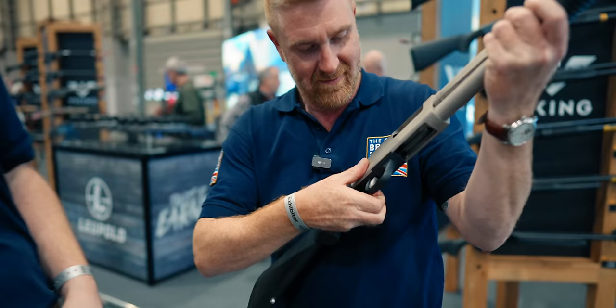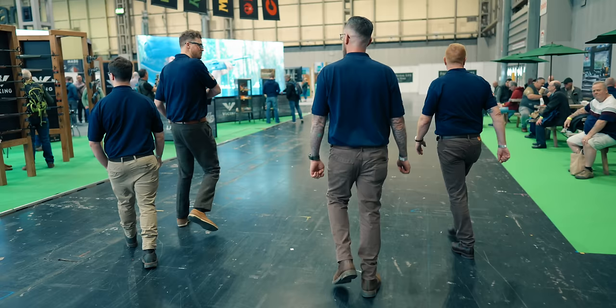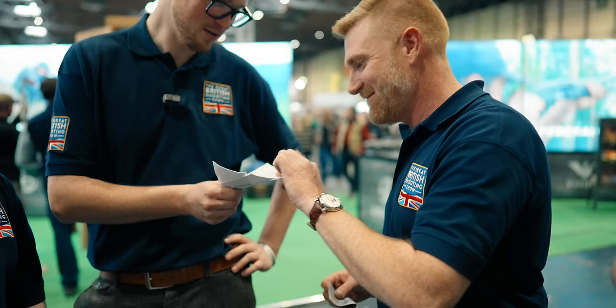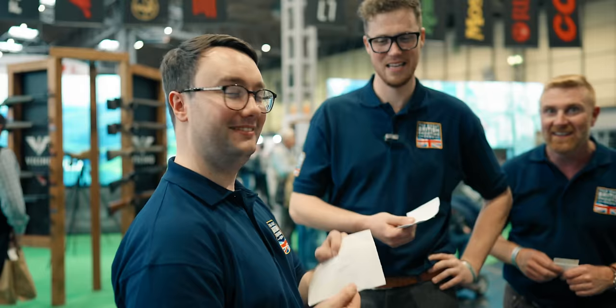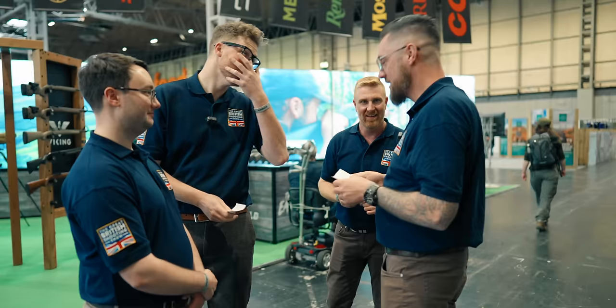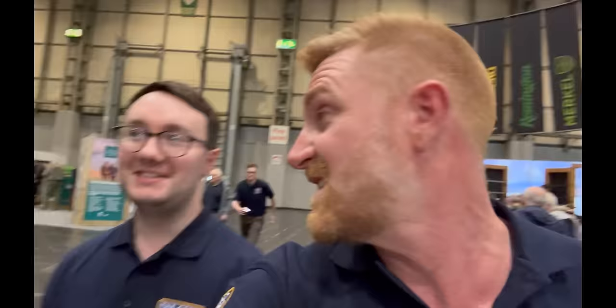By this point they'd all had a good look around and it was competition time. The challenge: each person has a hundred pounds to spend in four different categories — target shooting accessories, a small bore shotgun for a hundred pounds (not a single barrel 410), stalking accessories, and more. The winner to be determined by democratic vote. One hour on the clock — let's go!